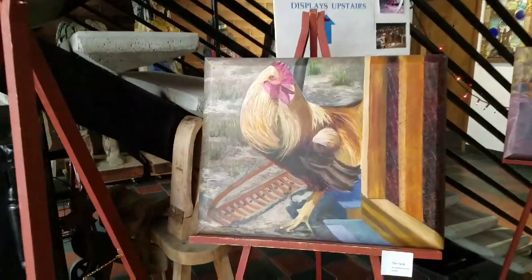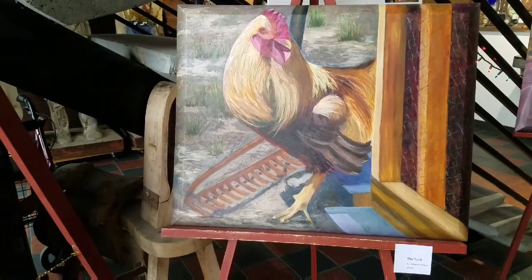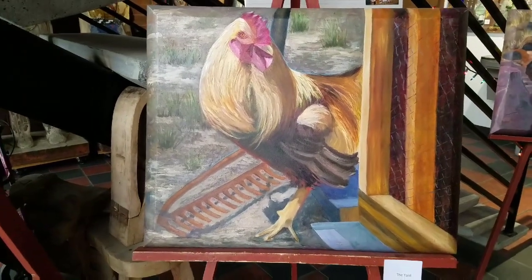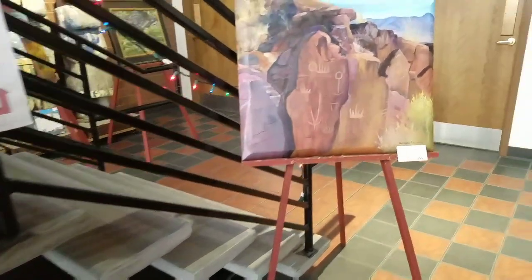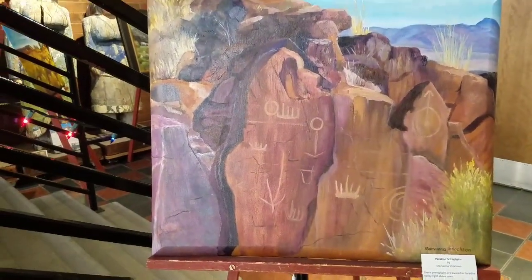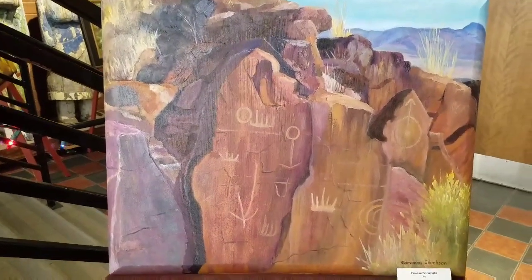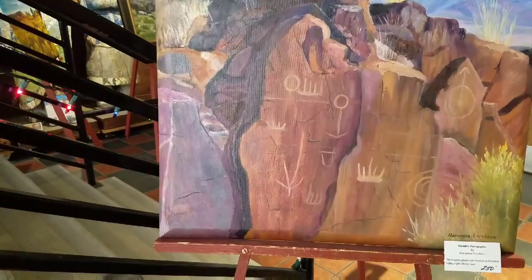Here's a painting after my own heart — a chicken! It's going for $250 though. This is cool — mountains with petroglyph. That's beautiful, very nice.